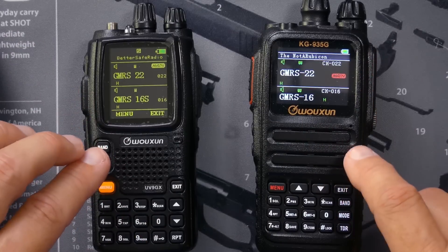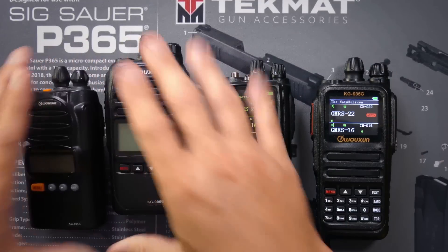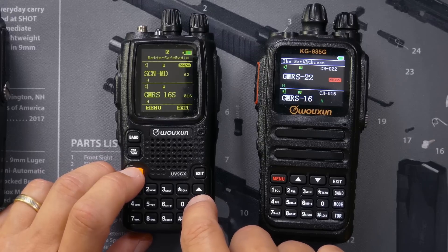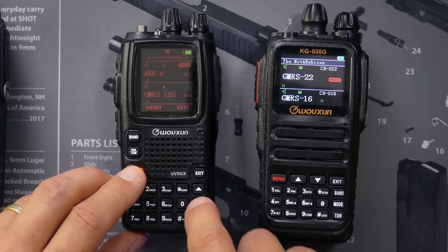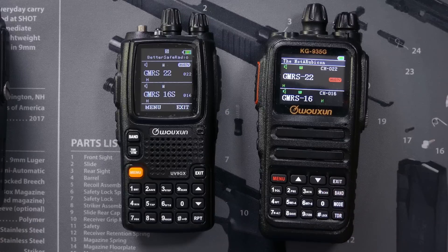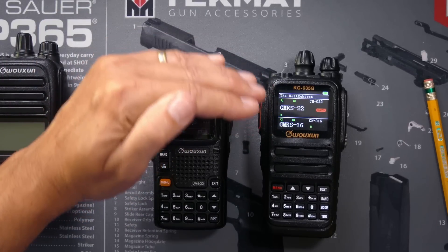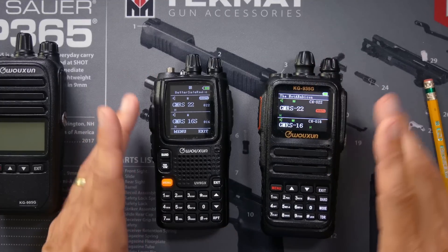All of these radios that have dual functionality built in give you the ability to turn off the dual functionality, making it a single monitoring radio like one of these. Many of the color radios allow you to change the color scheme with a few button presses. But one thing that is common between pretty much all of the larger color screens is that they don't do very well in bright, direct sunlight. That is easily curable by holding your hand over the radio to block the sun, but that is one thing you should be aware of, especially if you plan to use the radio outdoors in the bright sunlight often.